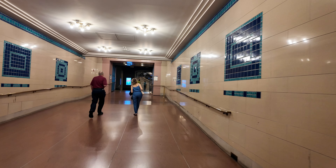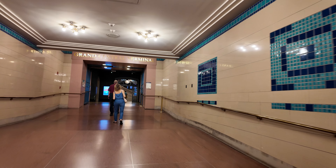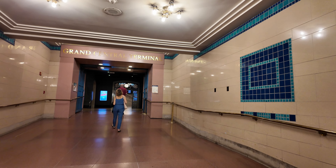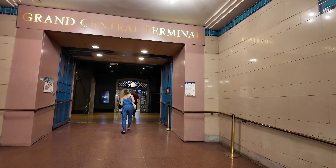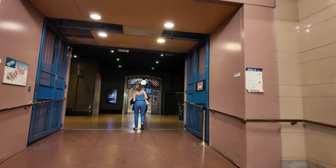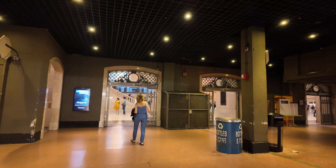Hi guys, welcome back to my channel Music and Tech, this is Kevin. We finally reached Grand Central Terminal here in Manhattan, New York City. This was built from 1903 to 1913, and it has 44 platforms and 67 tracks — that's a lot.